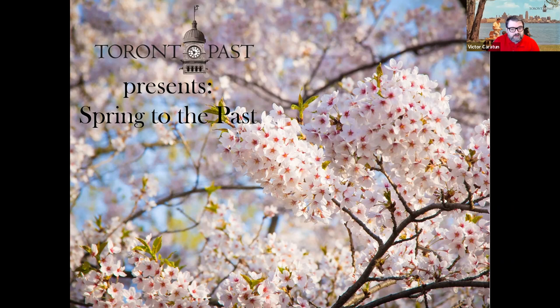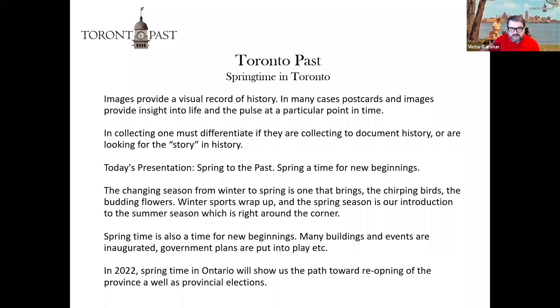A mixture of the photos are from my private collection, and some are from the Toronto Archives, the Toronto Public Library, and the Ontario Archives. Images provide a visual record of history — postcards and photographs provide insight into life at a particular moment in time. Most of what I do is social history: Toronto as viewed from someone on the ground at that point in time, and my interpretation of how they might have experienced it.